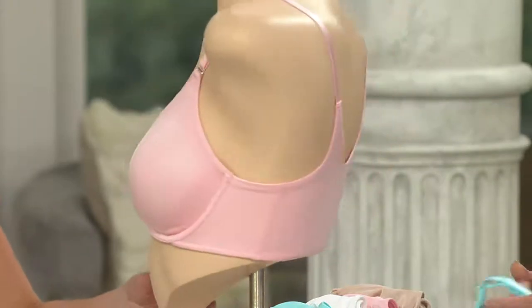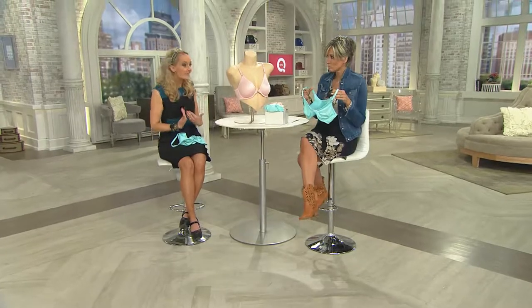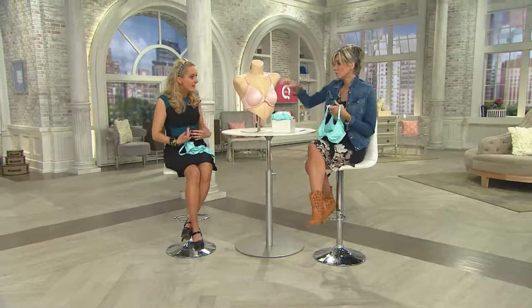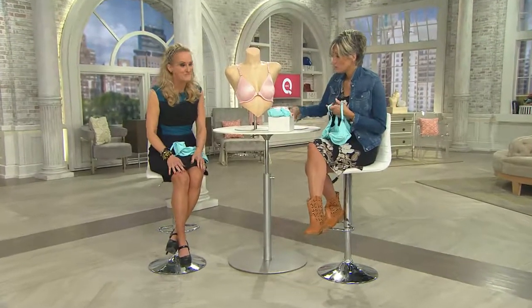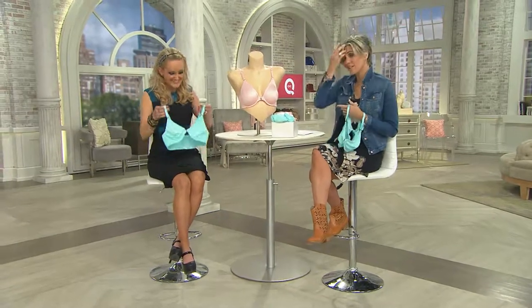It's almost like a little camisole in the back, but you're getting the support and the deep V that we need going into the summer season with all of our V-necks and lower cut tops. You're getting that deep V from the front closure. They're so easy to get on, they're so comfortable.